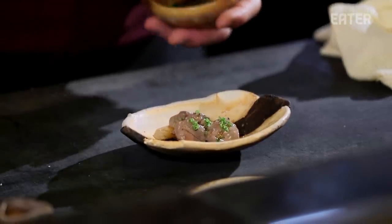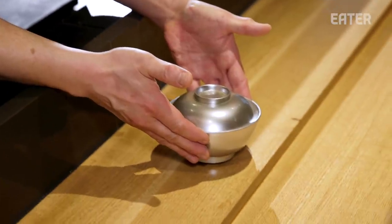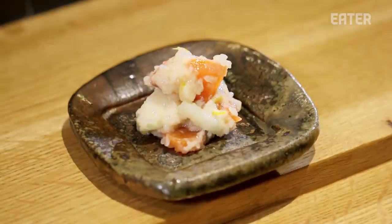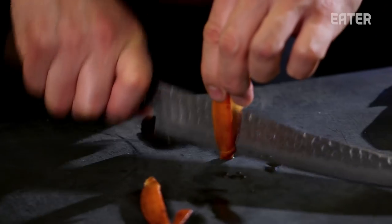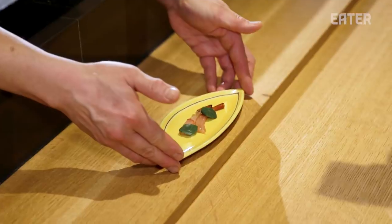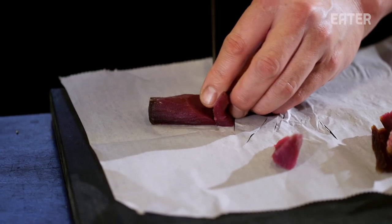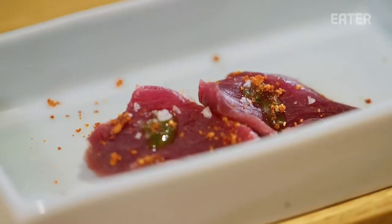Sashimi style of the turtle liver. Snapping turtle soup. This dish is koji-pickled salted salmon with daikon radish. This dish is a red crab leg marinated in jalapeño-infused soy sauce, sashimi style. Tomato-cured, dry-aged tuna with basil oil, a little bit of salt, and crushed dried tomato.